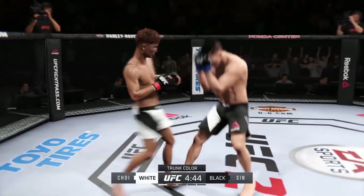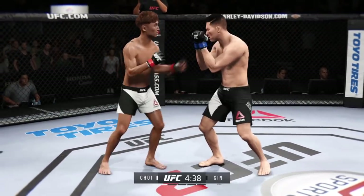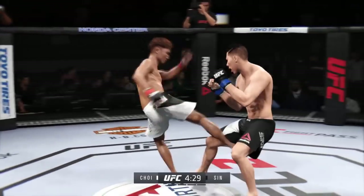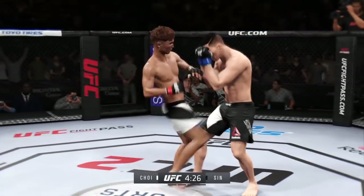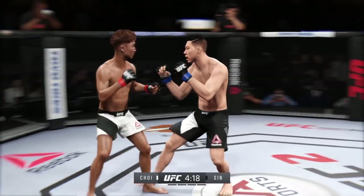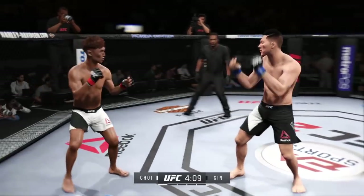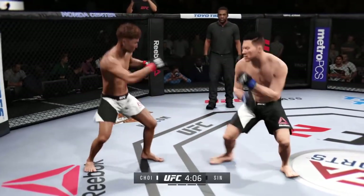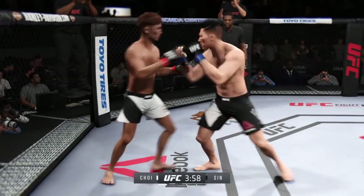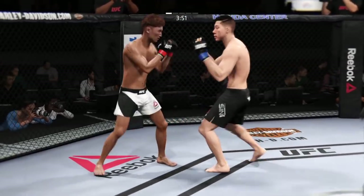Nice inside right kick there. Iron got tagged by that right and he continues to mix up his strikes. Good kick to the leg of his opponent and he lands that leg kick again. Troy with a good knee to the body. That kick is blocked. Solid left. These guys are going at it right away, trading blows. He lands the roundhouse to the body — that's a nice combination. Strong kick by Choi. He is truly showcasing his striking skills.